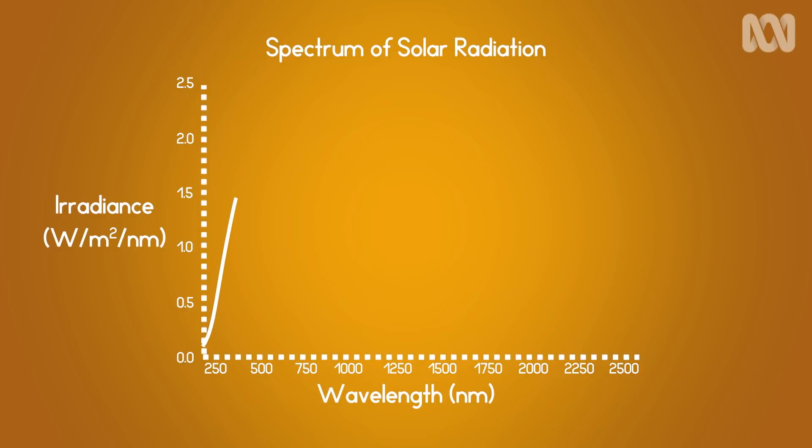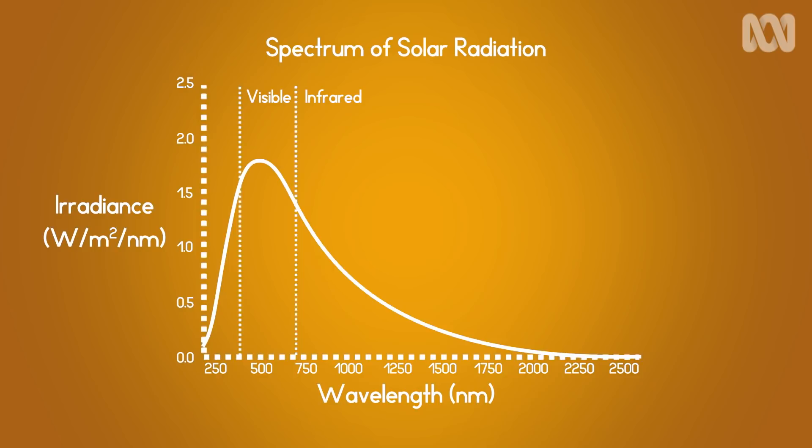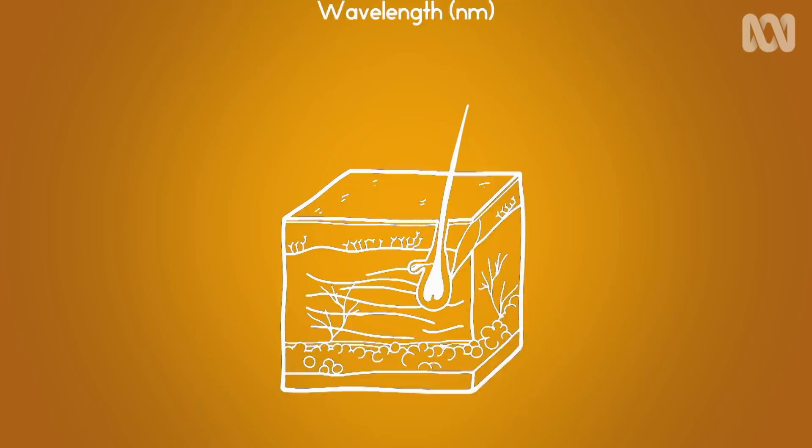But how sunscreen works to combat sun damage is a bit trickier. First, we need to understand what's harmful about sunlight. Sunlight is composed of different photons of light, and the photons in the visible part of the spectrum are no problem at all for our skin. But those in the UV part of the spectrum, beyond indigo and violet, have higher energies and can ionise molecules within our bodies, causing problems.